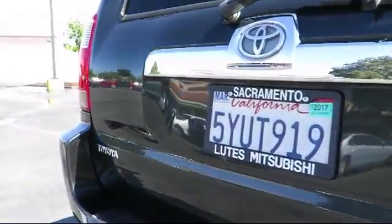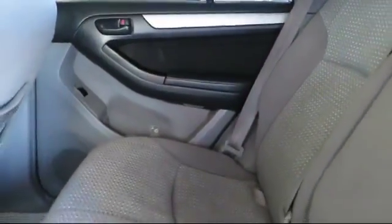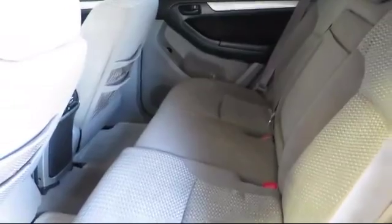Lutz Kia Mitsubishi has been recognized for outstanding sales, service, and customer satisfaction. We're a staff of dedicated car enthusiasts that'll go out of our way to ensure your experience at our dealership is an outstanding one.